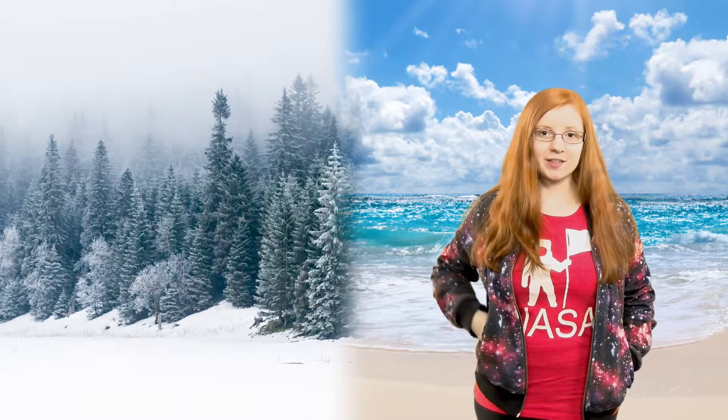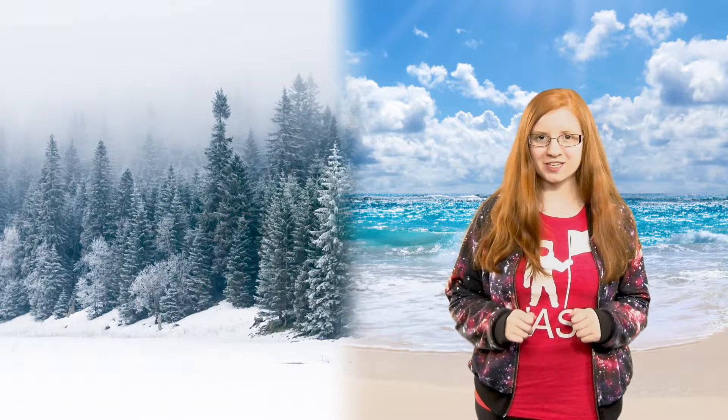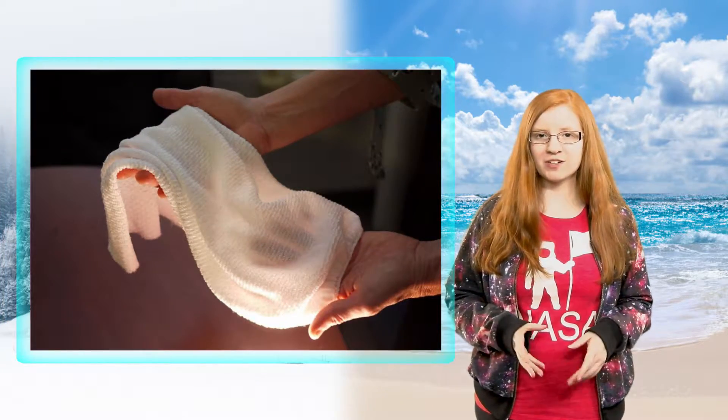I tend to always wear this jacket and the problem with that is I'll sometimes overheat. But with this new fabric, created by a group of researchers from the University of Maryland led by Min Owang and Yuhuang Wang, in the future that may not need to be a worry. The fabric is a type of yarn covered in a special coating.